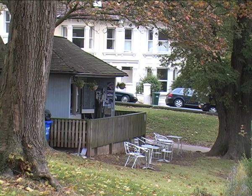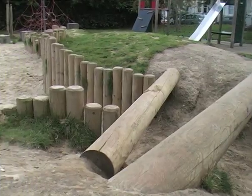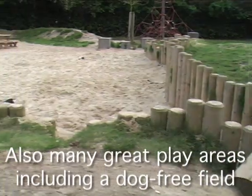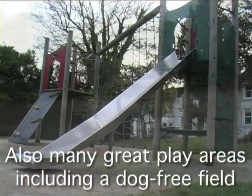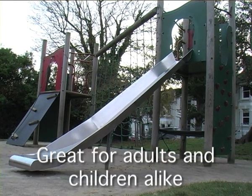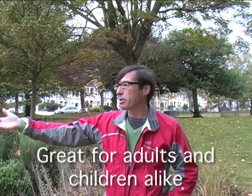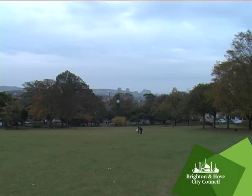A lot of children come here with their parents or carers. In the summer you can come here and count more than 400 children playing in the park, but it just seems to absorb them all. It just soaks them up and they're all over the place — some down in the playground, some playing on the tennis courts, some up in the fields. It just seems to soak up children no matter how many come.